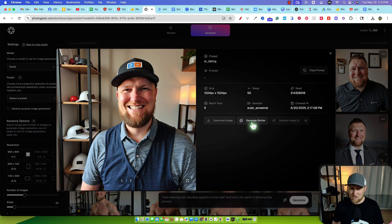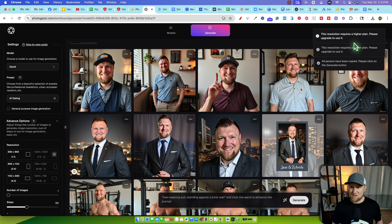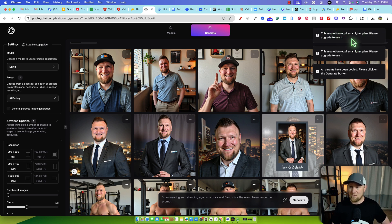What you can do with each image: you can download it, generate similar images, upscale the image, and copy the prompt. This one did a really good job — the facial hair and everything looks like me. It had an issue with the background; I have hats on a stand back there and it embellished those hats a bit. It added a plant, which is cool, but those hats would need to be fixed. We could copy the prompt and try to change it up, or generate something similar. Note that high-resolution upscaling requires a higher plan — please upgrade.